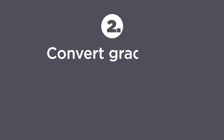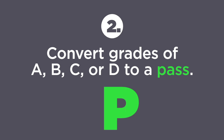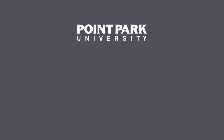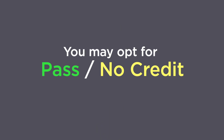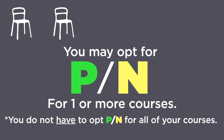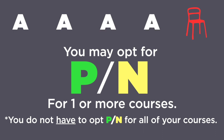You may then choose to convert grades of A, B, C, or D to a pass — the P. Or you can convert the grade of a fail, which hopefully you're not getting, to an N, which means no credit. Point Park does not have a pass fail policy here. We have a pass no credit policy, because it actually helps your GPA. You may opt for PN for one or more courses. You do not have to opt PN for all of your courses. So if you're taking five classes and you did well in four and poorly in one, you can take four letter grades and one N in the fifth one.